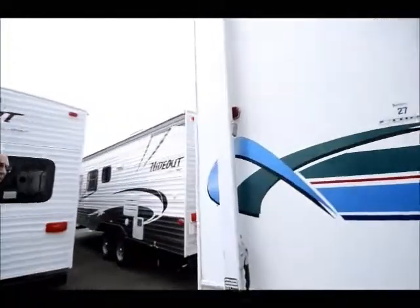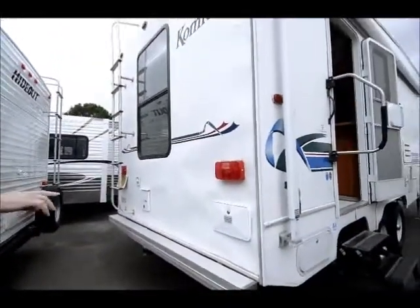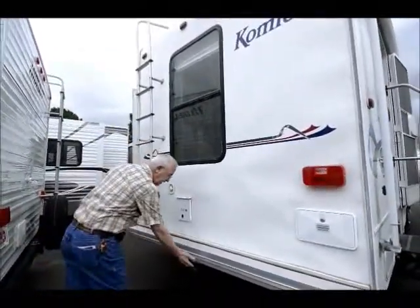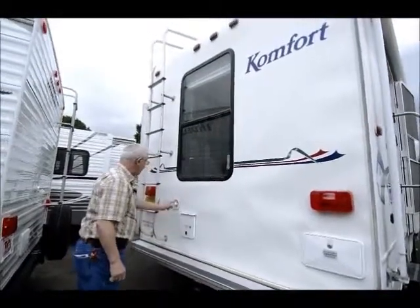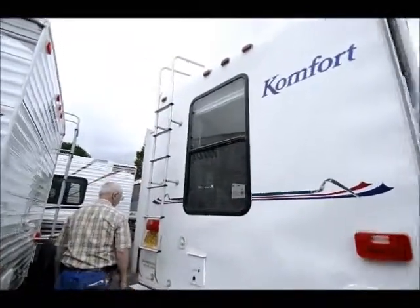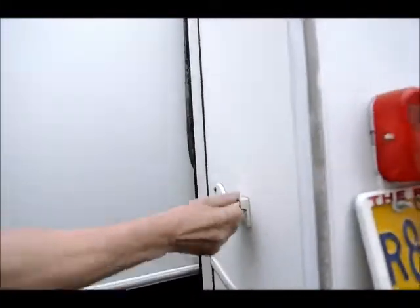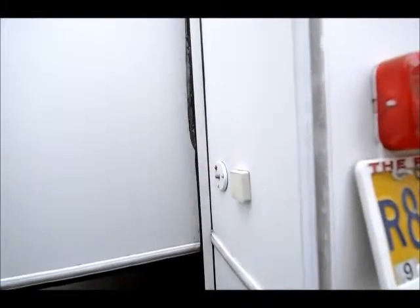On the back end we do have the auxiliary shower. Somebody has obviously had either a bike rack or something on the back here because it does have a regular 2-inch receiver tube. 30-amp service right here, city water fill is right here for going right through to the city. We have a cable outlet on the back end and a phone hook right down in here too, plus a rear ladder which gets you on top of the roof.